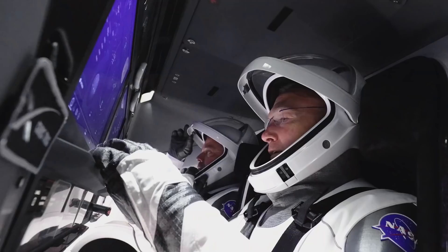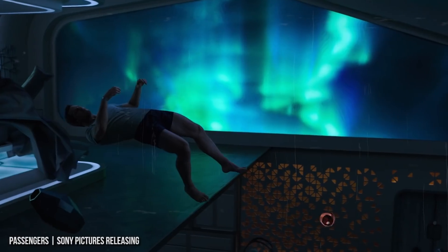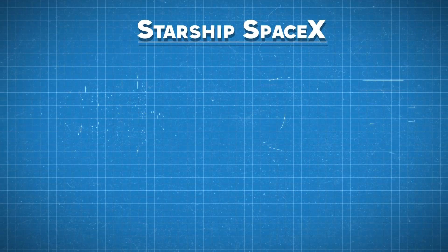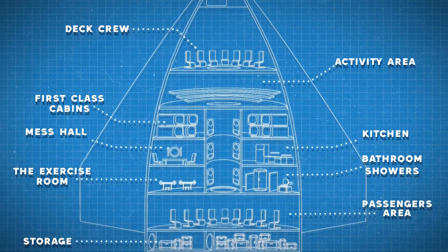For this video, we'll focus on what the crew version will look like. Your journey to Mars will take seven months, and inside Starship there is plenty of room for you and your 99 travel companions. The interior of Starship will feature multiple passenger levels, a storage area, a crew deck, and an activities area. Let's take a look.